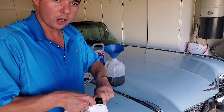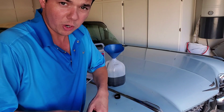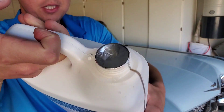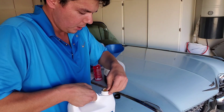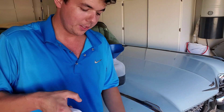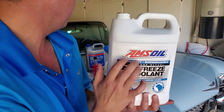It doesn't have that harsh smell like the Honda coolant. Also, if a dog or animal licks it, it doesn't taste sweet like some of these OEM coolants, and it just won't hurt them the same. And if your car were to leak, it won't cause the same damage to an animal that licks it up. That's the big, nice part of this coolant.